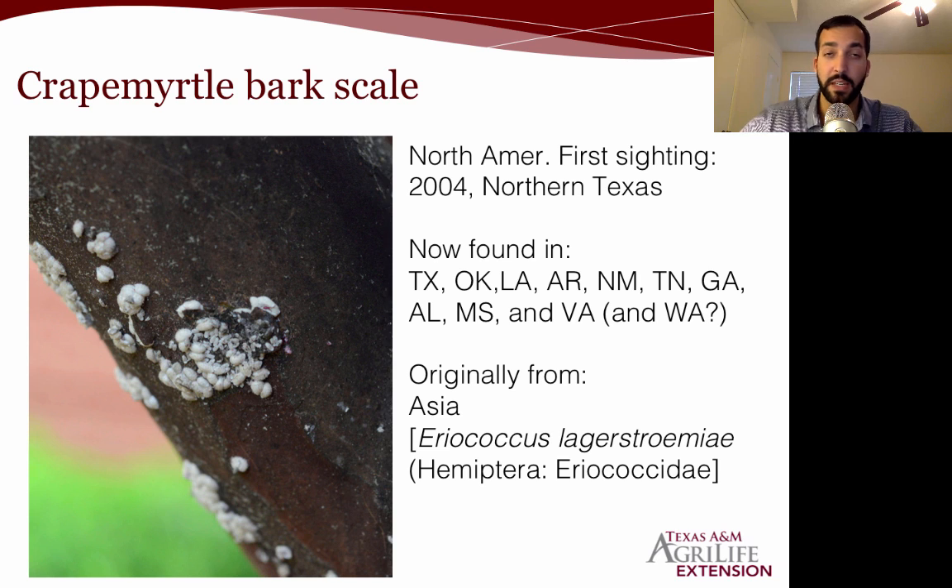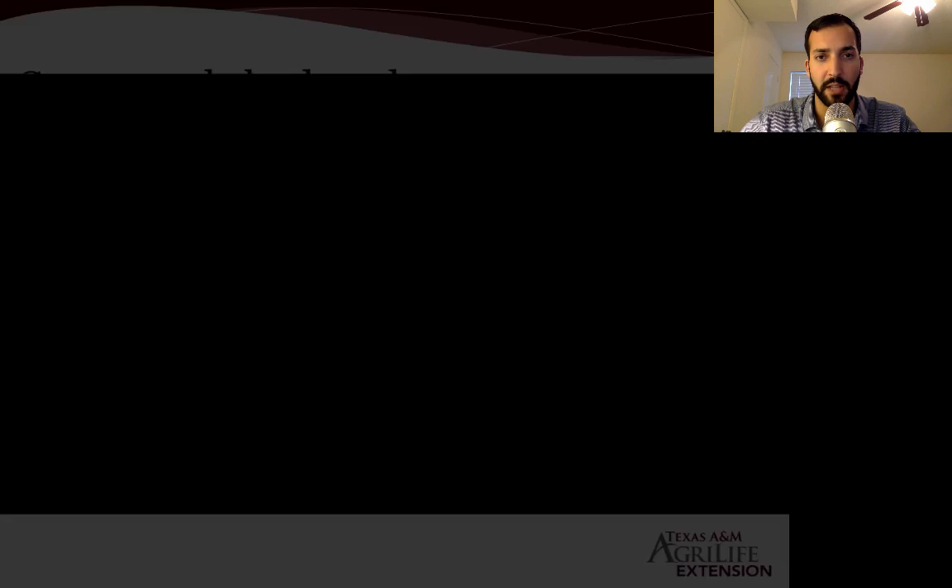The crape myrtle bark scale was first seen in North America in 2004, just north of Texas. It's now found pretty much all across the USA, from a recent finding in Seattle, Washington, all the way to the east coast in Virginia and down south in Texas. It's originally from Asia, and there was very little written about it originally — maybe a couple of publications in Chinese. Other than that, we don't know a whole lot about this scale pest.